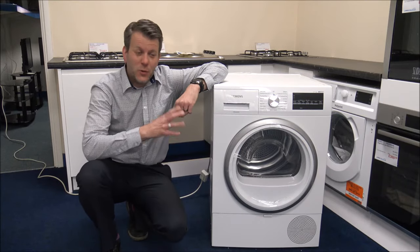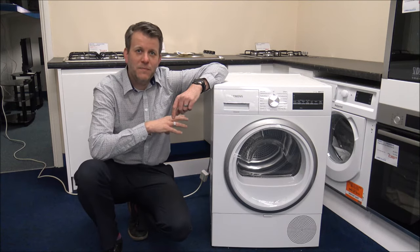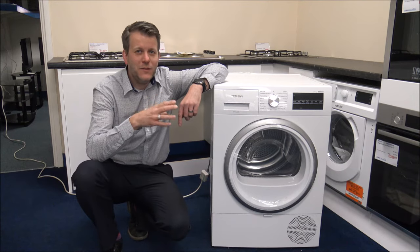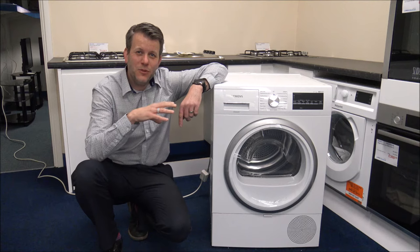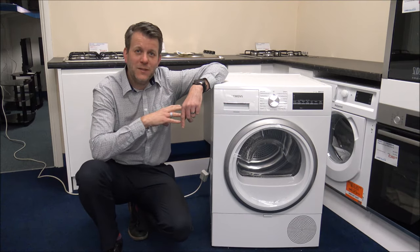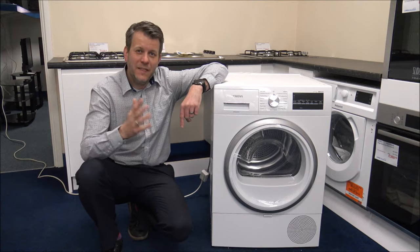The first disadvantage is the initial cost of the appliance — they are more expensive. Another main disadvantage is that the program durations are longer, so if you want it to dry quickly, this may not be the one for you. Also, if you're putting this in a cold atmosphere like an unheated garage or utility, I wouldn't really recommend heat pump tumble dryers — it can extend the duration of programs even further. It's not a fault; in a warmer environment the programs do speed up.